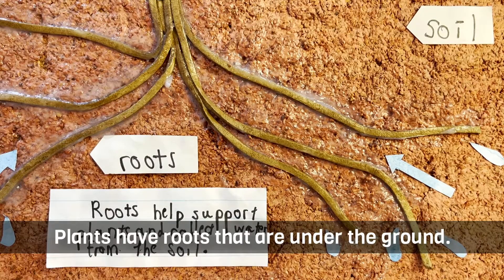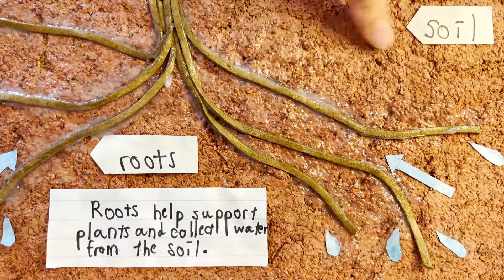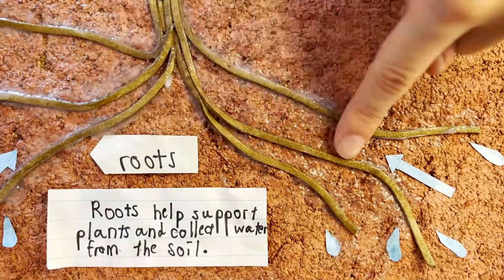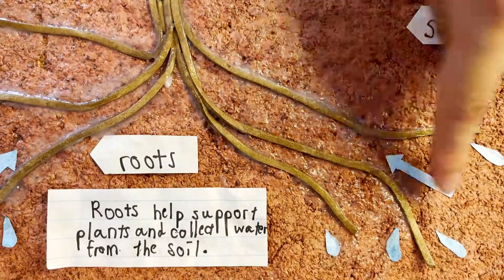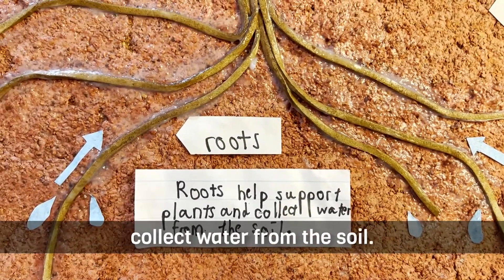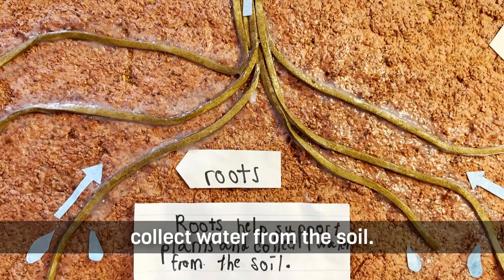Plants have roots that are underground. Can you see some soils? And this is a root. This is water. Roots help support the plant and collect water from the soil.